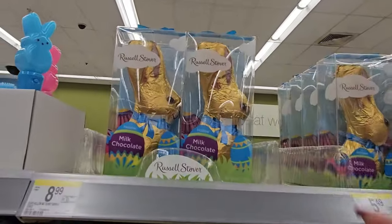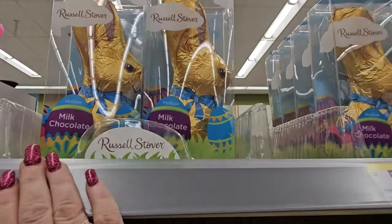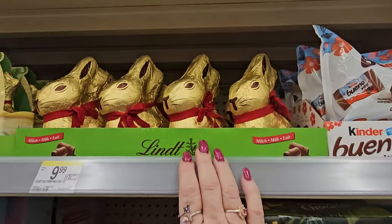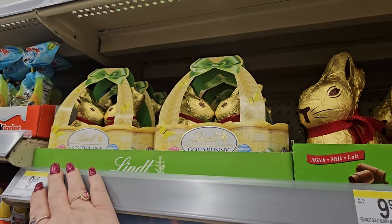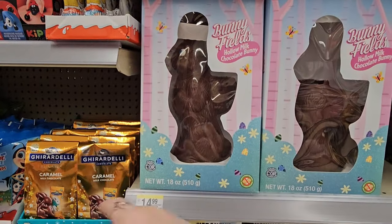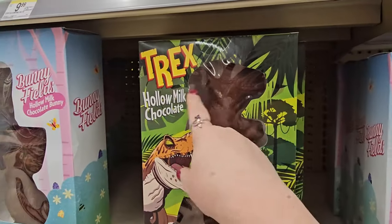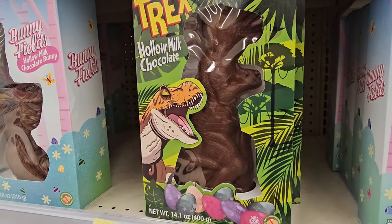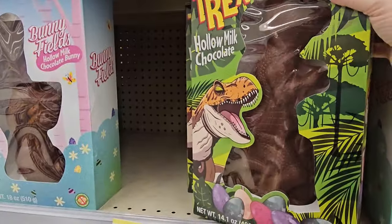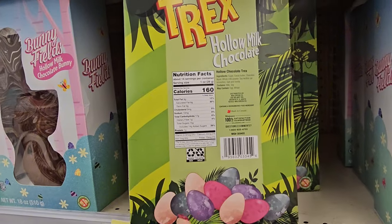The Russell Stover's bunnies are $8.99 for six ounces and it is hollow. $5.49 for the smaller one and $2.99 for the smallest. The Lindt bunnies — you get a two-pack for $9.99, or one big one for $9.99. That big giant hollow bunny is $14.99. We've got a T-Rex hollow milk chocolate bunny for $11.99 — that's a bit pricey, but cute.